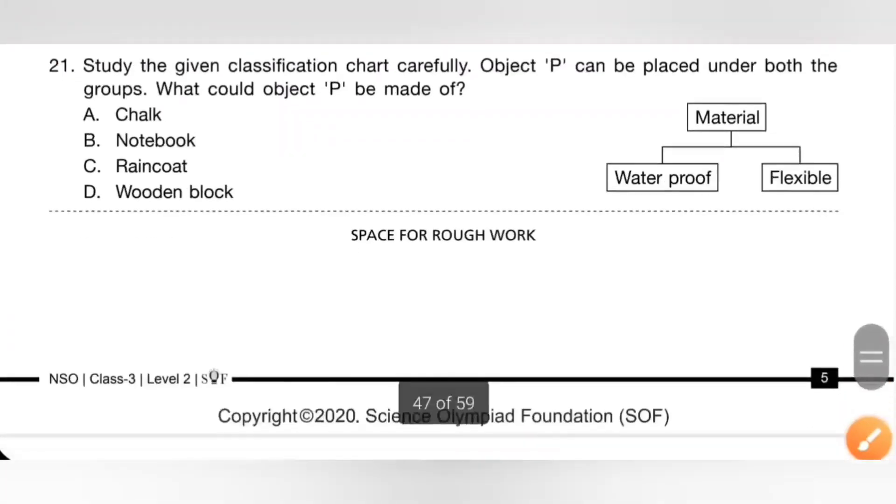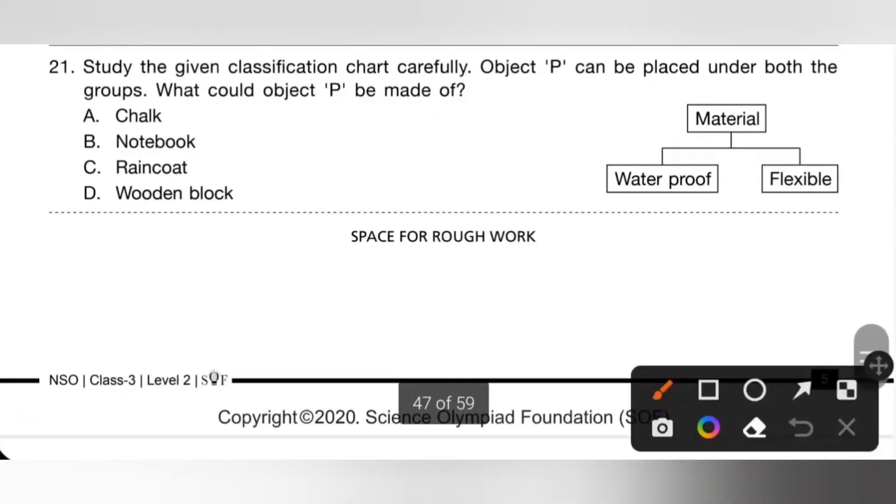Question 21: study the given classification chart carefully. Object P can be placed under both groups — what could object P be made of? P is a material that is waterproof as well as flexible. Option A: chalk — no, chalk is not flexible. Option B: notebook — no, it is not waterproof. Option C: raincoat — yes, a raincoat is flexible as well as waterproof. So option C is the correct answer.